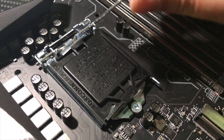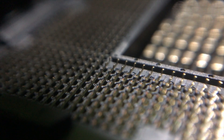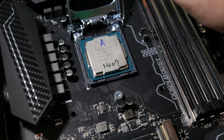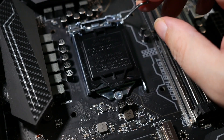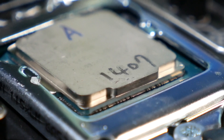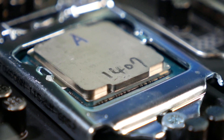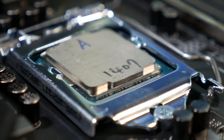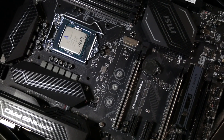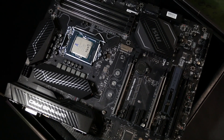It uses the same LGA-1151 CPU socket that Skylake uses, and in fact the Kaby Lake CPUs will be backward compatible with existing 100 series motherboard platforms. But the new CPUs also bring with them a new motherboard chipset in the 200 series, like the Z270 MSI Gaming Pro Carbon I just reviewed. The new 200 series platform brings full support for Kaby Lake CPUs with PCIe 3.0 lanes boosted from 20 on the 100 series chipset to 24, 6 SATA 3.0 lanes, support for 10 USB 3.0 ports, dual 5K display support, native HEVC 10-bit and VP9 10-bit hardware video decoding, native Thunderbolt Gen 3, and Intel Optane technology.